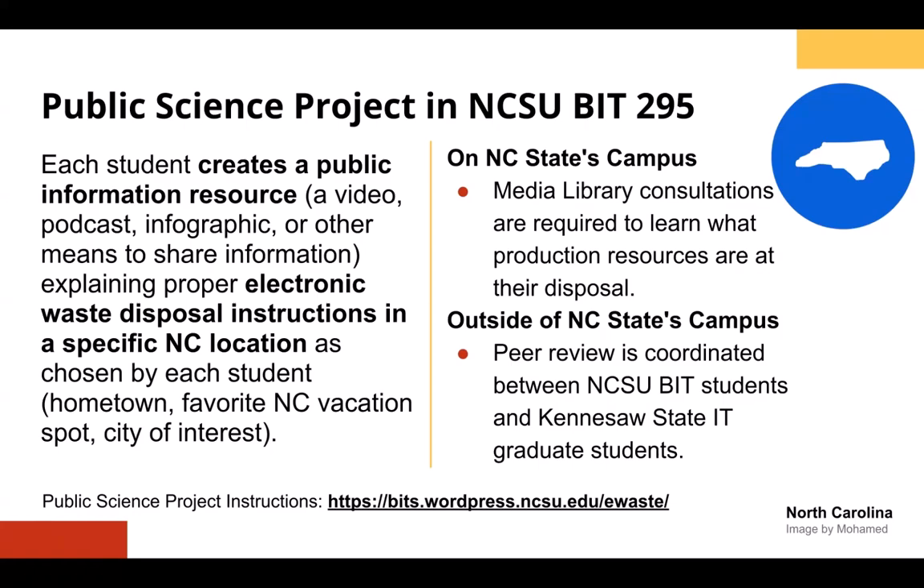On NC State's campus, part of this assignment includes a media library consultation where students can learn about production resources at their disposal. Additionally, they get outside perspectives through peer review coordinated between their class and the information technology graduate students that Rich teaches at Kennesaw State. Think about ways you can connect campus resources, student lived experiences, and perspectives from outside your own university.